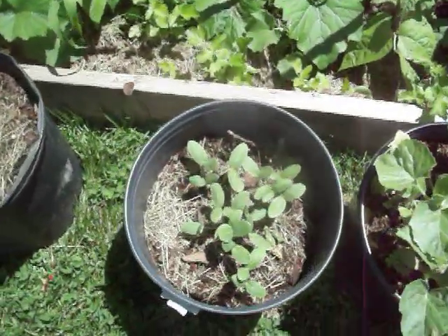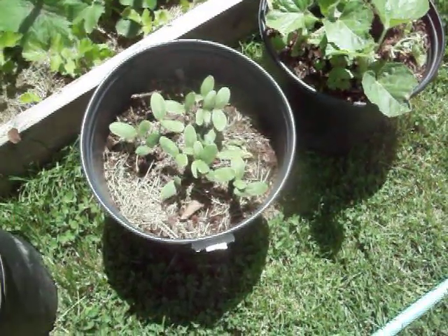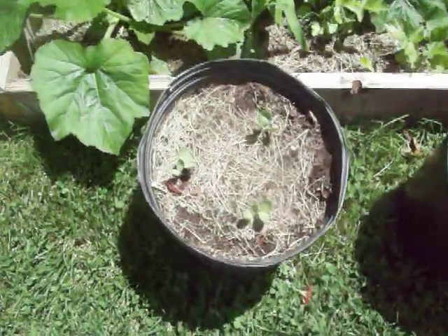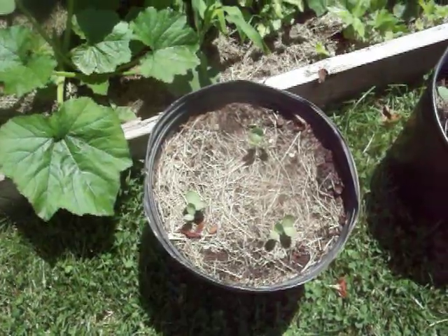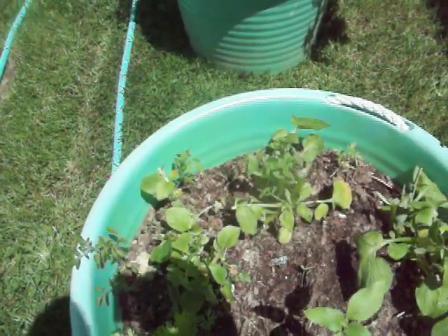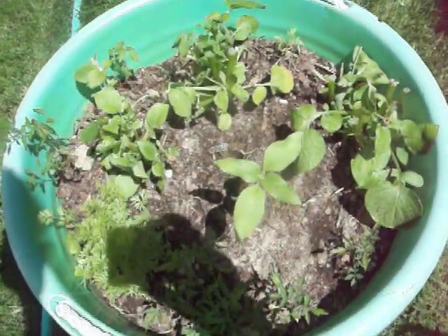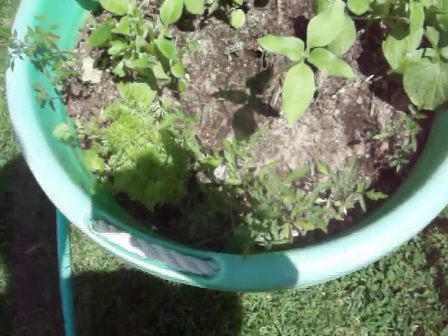Here I just started my Straight Eight cucumbers — good for pickles. And here we have some Stars and Moons watermelons coming up. In this container I planted three or four potatoes.